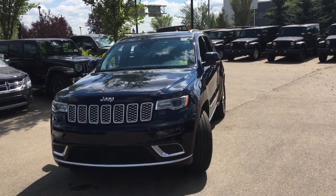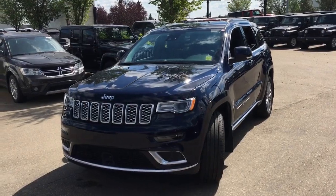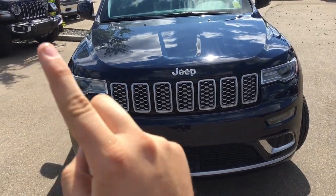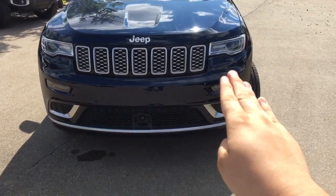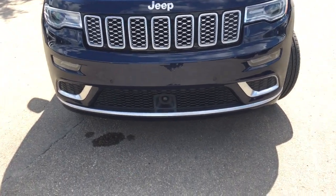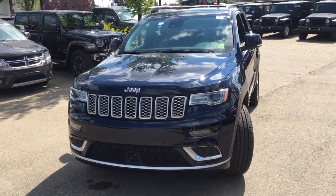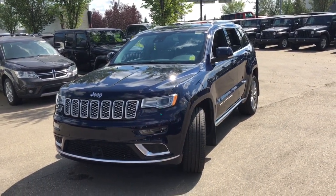It's in True Blue Pearl, powered by the 3.6 liter Pentastar V6 engine. Coming to the front, you'll have projector-style HID headlamps lighting up the road, LED turn signals up front, LED running lights, fog lights down below, and dots on the front bumper — those are front Park Sense parking sensors. There's also an adaptive cruise control sensor down there, and you have the chrome seven-slot inserts. You know it's a Jeep when you see that very modern styling.